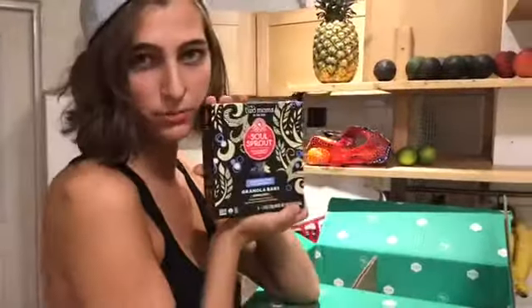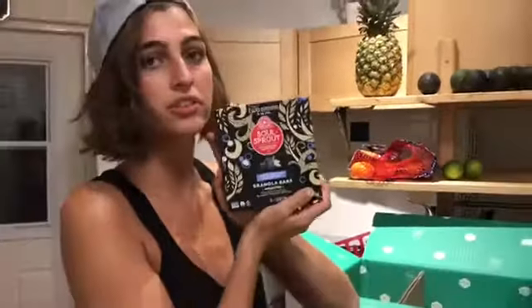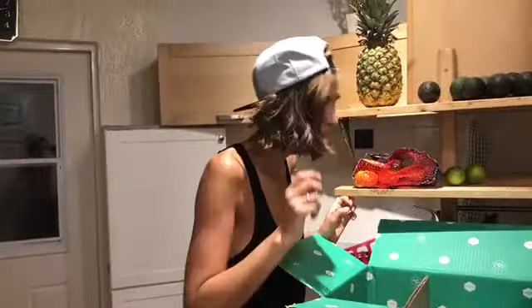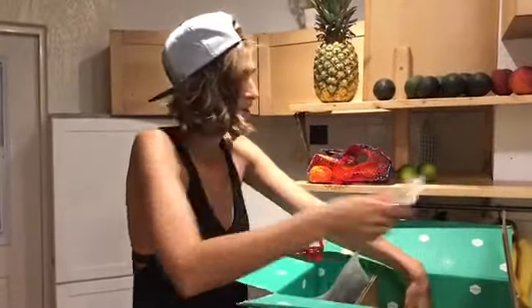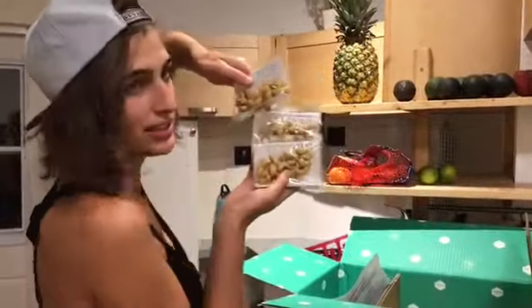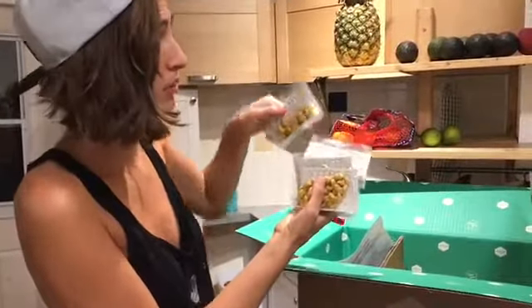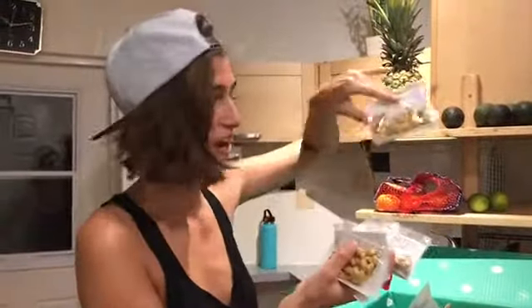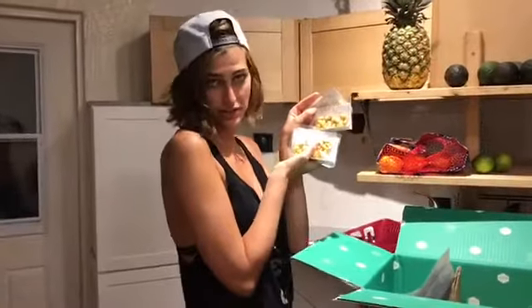Next up is Two Moms in the Raw. I've heard so many good things about this company, so I definitely thought I should support them and try them out. Next, we got some cashews — Good Bites curry cashews. I got these last time and they were all amazing. Perfectly proportioned little cashew snacks. They're just to die for, absolutely freaking amazing.